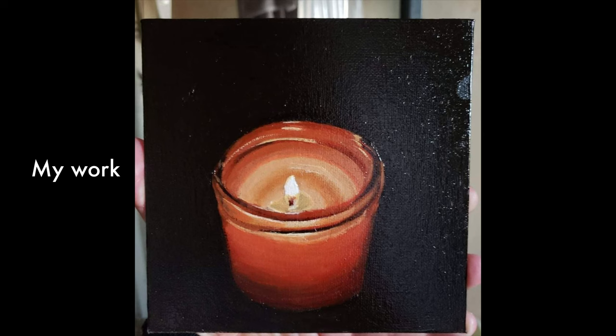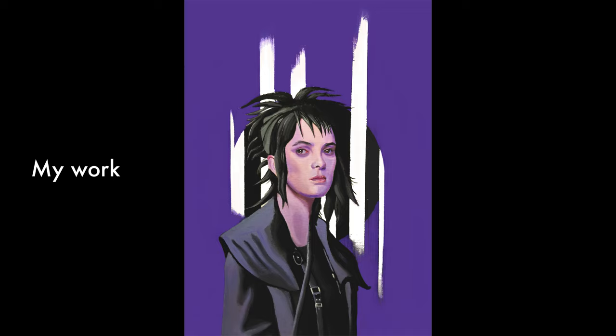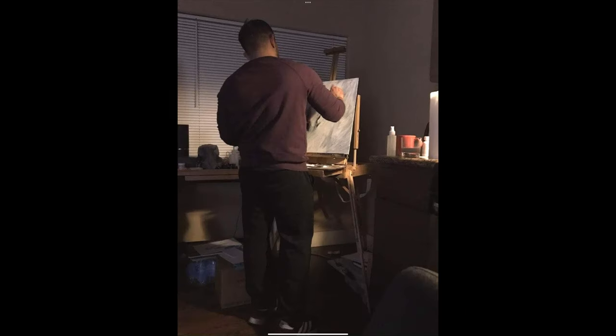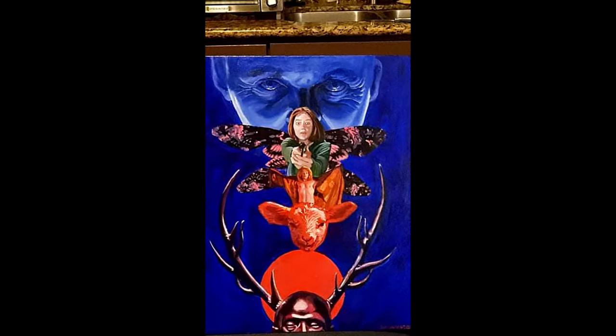Oil paints dry slow. Acrylics dry fast. Most oil paints are not water-soluble, whereas acrylic paints are. Oil paints are oddly respected more, and acrylic paints are arbitrarily looked down upon like the middle child. Having said this, not all of these are deal breakers, and are just a part of learning the important details of painting.